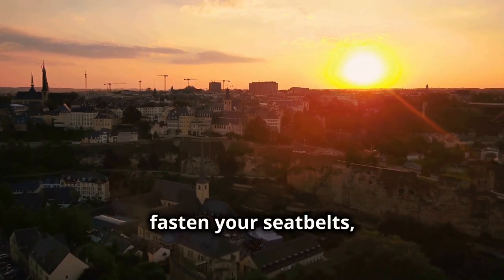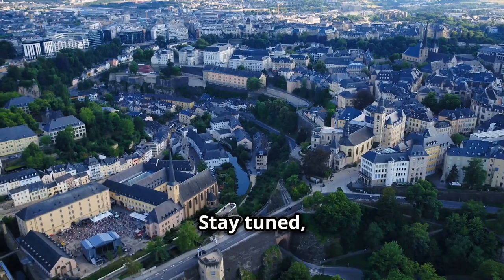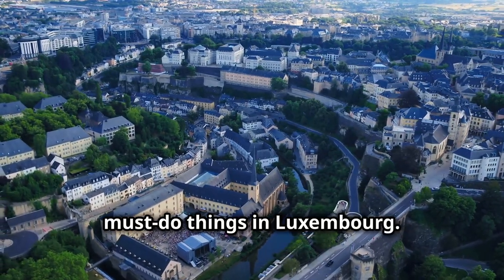So fasten your seatbelts, hit that like button and let's kick off this Luxembourg adventure. Buckle up, grab your passports and get ready to explore the top 10 must-do things in Luxembourg.